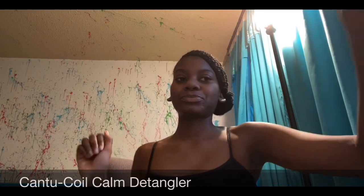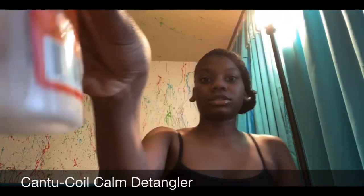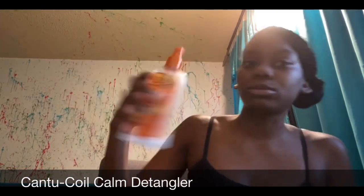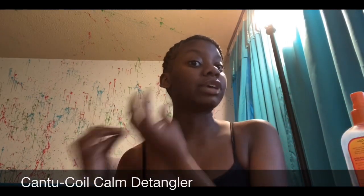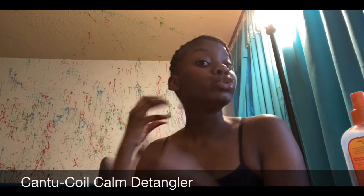Next is Cantu Curl Calm — this stuff is almost gone, look at this! It's almost done. The way you use it is you spray it, take a section of hair, and work it through. And then my shampoo — I only need one bottle because I only use a dime-size amount.